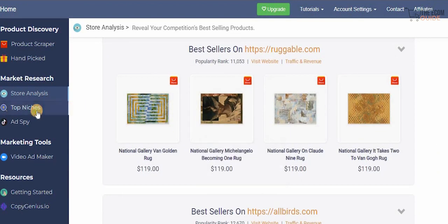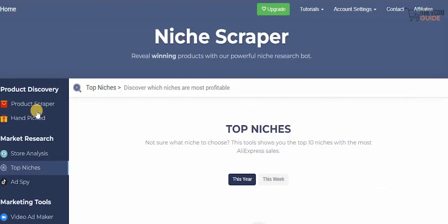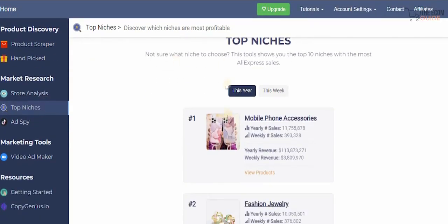If you check out Top Niche, they give you a complete breakdown of the different niches available. I always recommend individuals to look at this, because once you check the top niches you know what to focus on. Look at the mobile phone accessory niche — yearly sales were 11 million, weekly sales were 390,000, yearly revenue was $113 million, and weekly revenue was $3.8 million dollars. All you need to do is click 'View Products' and check them all out.